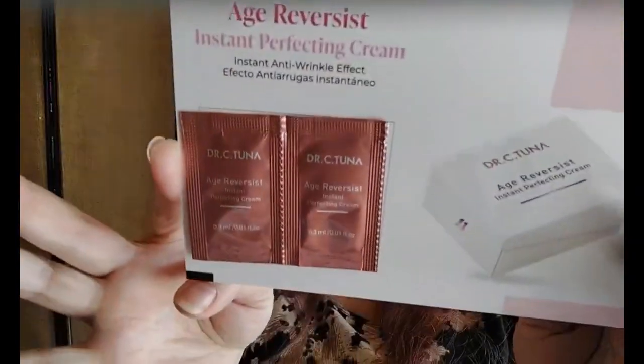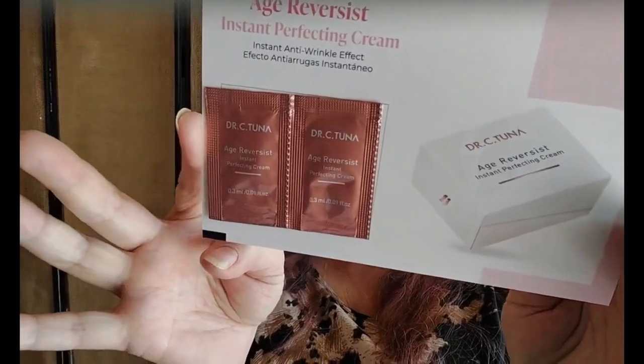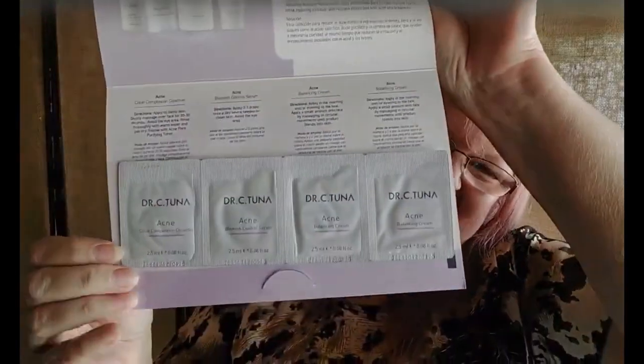Then we have the Age Reversalist instant perfecting cream, which has an instant anti-wrinkle effect — it'd be interesting to try that and see how it works. We got two samples of that. Then we have the acne series for complexion clearing, which comes with a cleanser, a serum, and two balancing creams — that is the acne line.